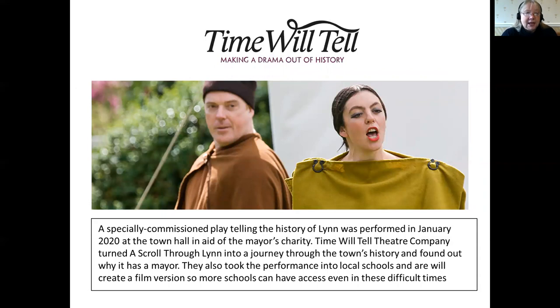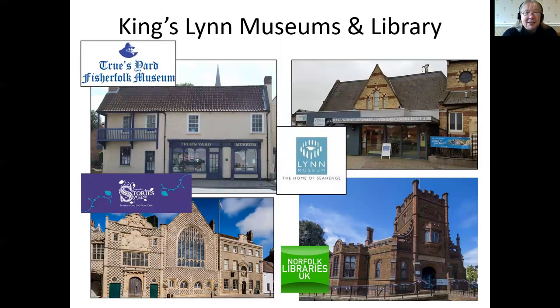We're now commissioning Time Will Tell to turn this into a film so the resource will be available for schools even in the current situation — it's all very exciting. The museums involved include Stories from Lynn, Lynn Museum, True's Yard, the libraries, St Margaret's, the Guildhall and the town guides.